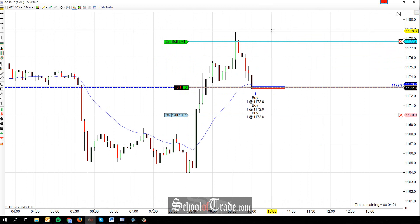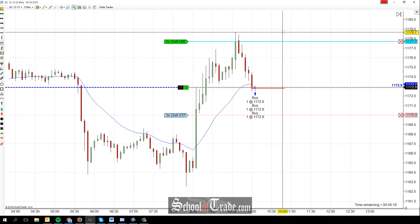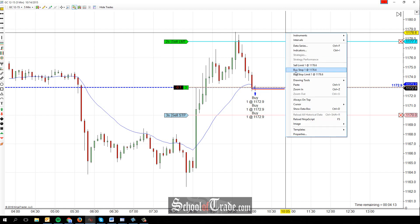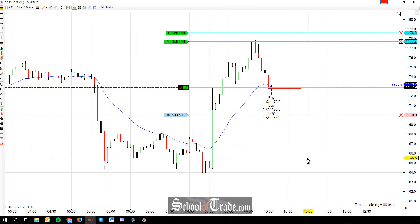It becomes kind of a personal choice, but for me I really want to see them get back up to these highs here and look for a new high of day. So I'm looking to take profit at 78.6 on that final portion there.